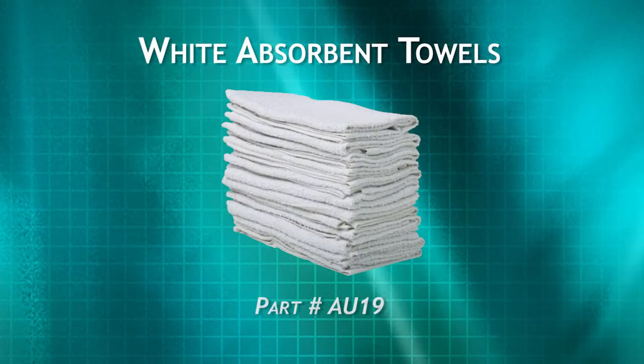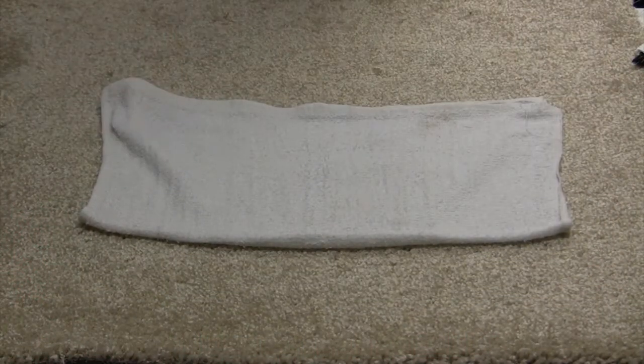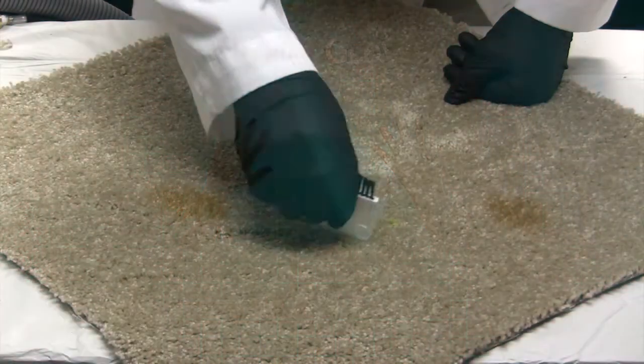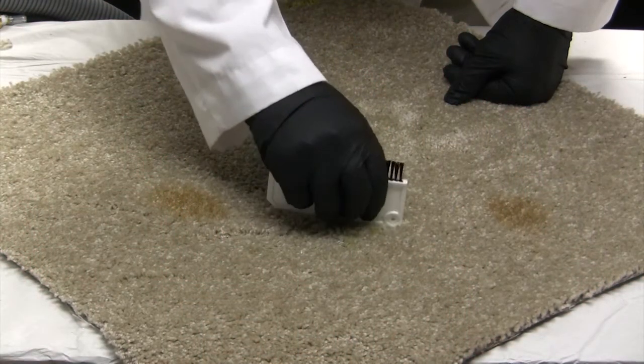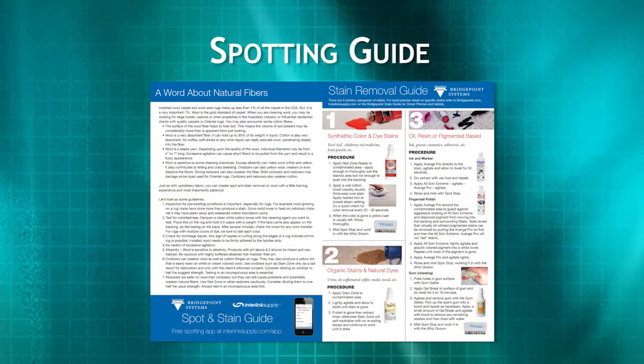Absorbent cotton towels — white towels will always be needed for a multitude of stain removal procedures. Disposable nitrile gloves — you don't want your fingers mixing with some of those unpleasant stains you run into. The Spotting Guide — this simple version will guide you through the proper technique and solutions for removing stains in the five main spotting categories.